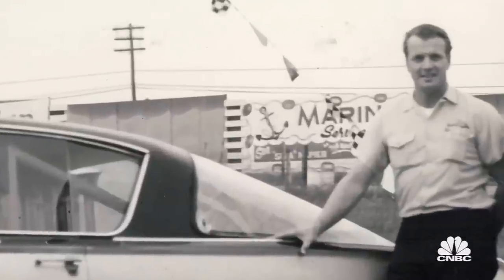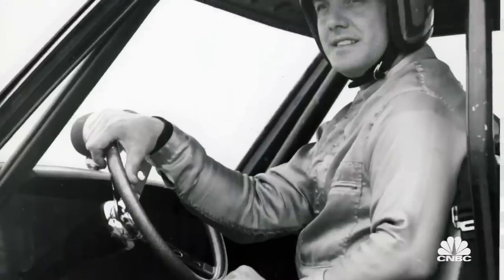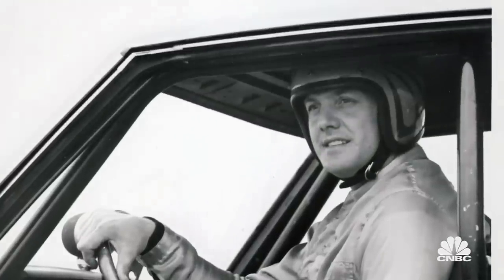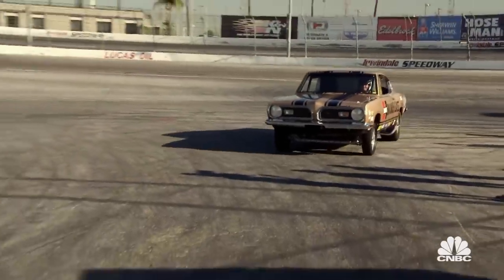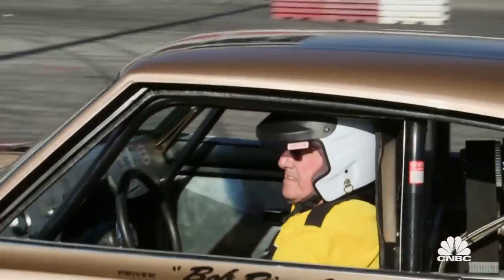And his driver, the iconic Bob Briggle — he was the master of wheel standing back then. And now, nearly 50 years later, he's the only 80-year-old guy who can regularly get it up — on two wheels.